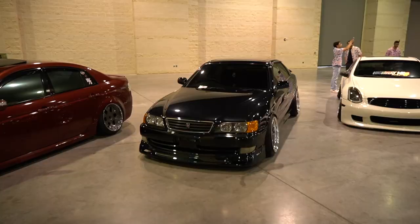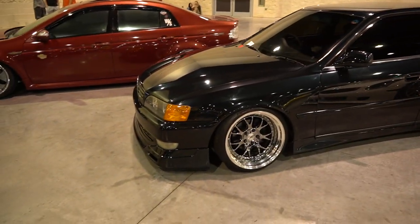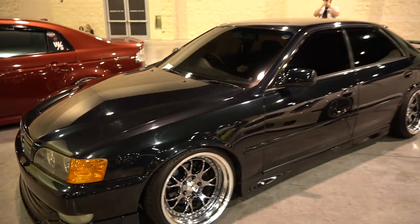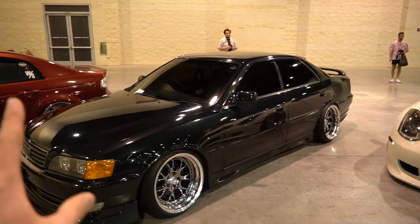Got an absolutely fire JZX90 on some SSRs — beautiful, like a Montego Blue color, similar to that of the Miata. Very clean, no stickers. You don't need any. Peak car right here, this is the formula.